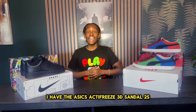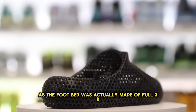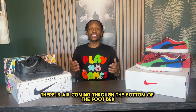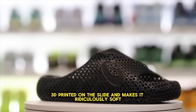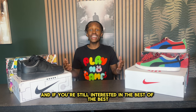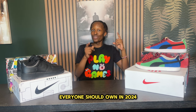Coming in at the last and final spot, I have the Asics Act I Freeze 3D Sandal 2s. This is not only the most comfortable slide but also among the coolest, as the footbed was actually made with full 3D printing. This slide has unparalleled breathability — there is a lot of air coming through the top strap as well as through holes along the bottom of the footbed. Because of the holes and 3D-printed materials, it is ridiculously soft, and the structure they created makes it very springy. This slide retails at $90, and if you're still interested in the best of the best that 2024 has to offer, go ahead and click the video about the top 10 best sneakers everyone should own in 2024.